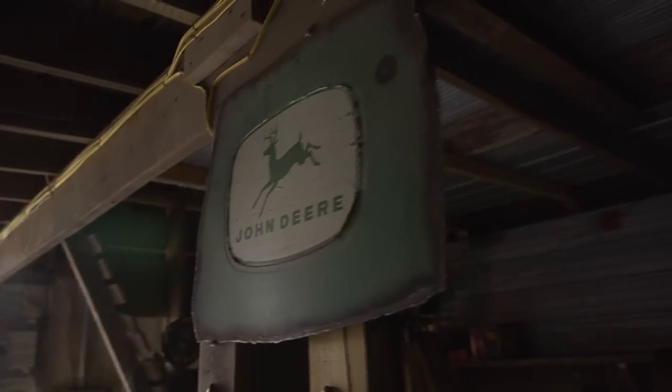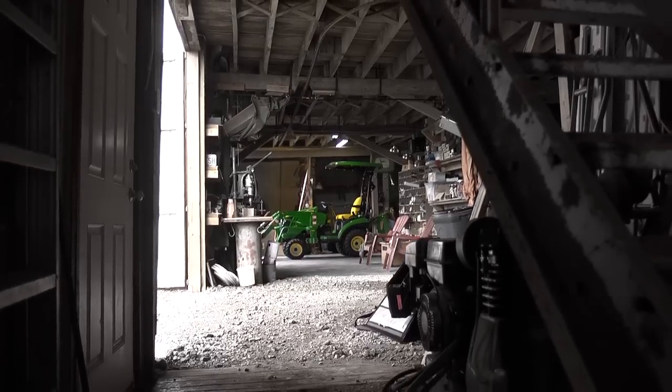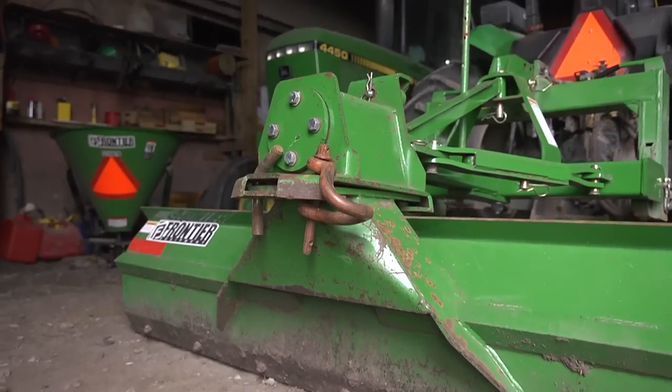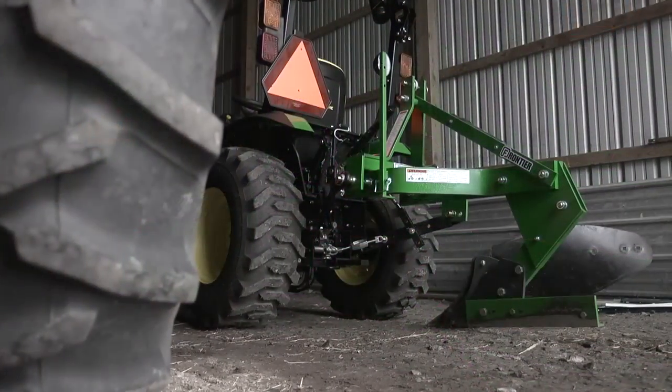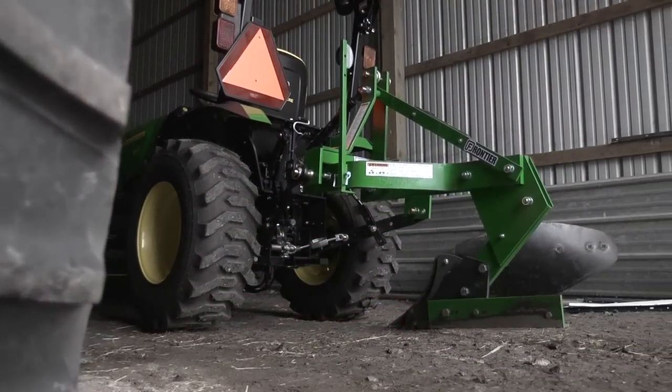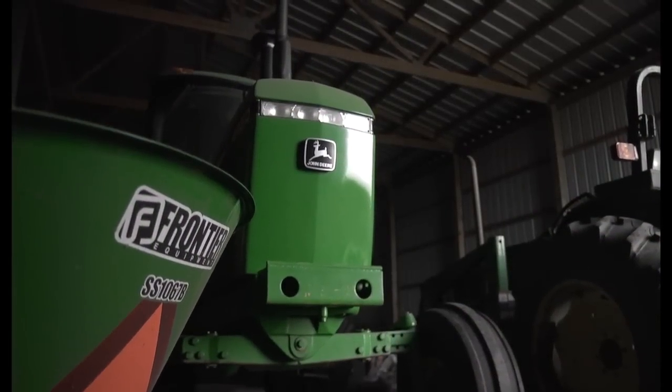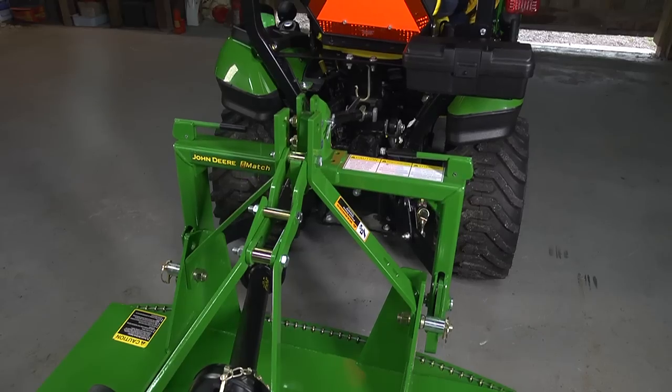Round here, every season has its tasks, and every task has its tools. From tillage to harvest and everything in between, Frontier offers more than 600 implements and attachments that work as hard as you do to get the job done.